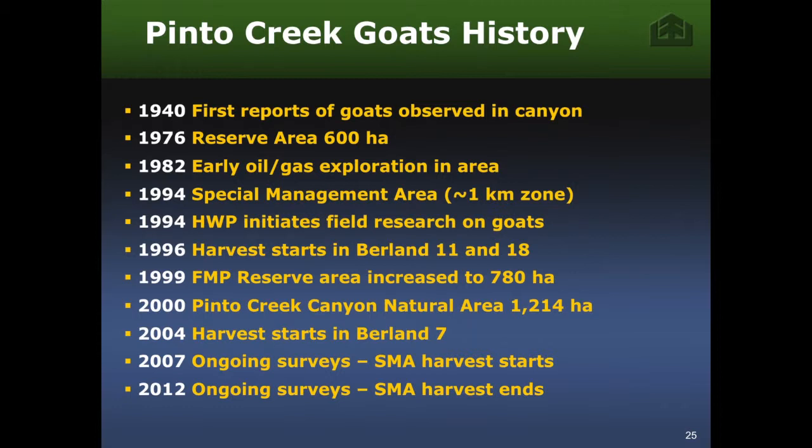We expanded it to a special management area in 1994 and started research on the goats around then — about 15 years ago. We had a master's student named Georgie Harrison from UNBC in Prince George, and she did her master's thesis on these goats. We started harvesting outside the one-kilometer area surrounding the goats in 1996, increased the reserve area to 780 hectares in 1999, and in 2000 nominated the whole area as a protected area under the Alberta Special Places Program. The Pinto Creek Canyon Natural Area was established in 2000, and in 2004 we started harvesting within that one-kilometer special management area.